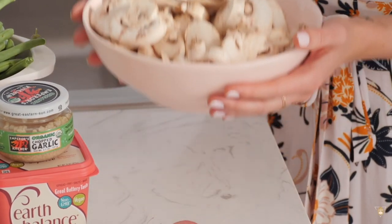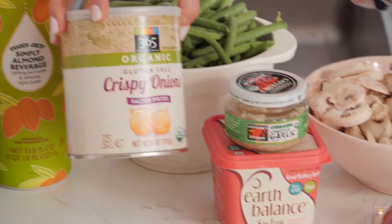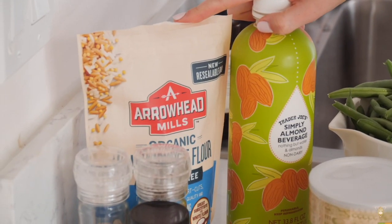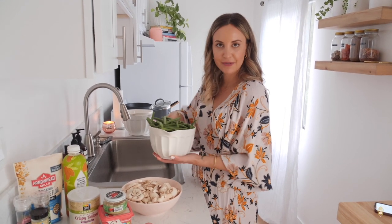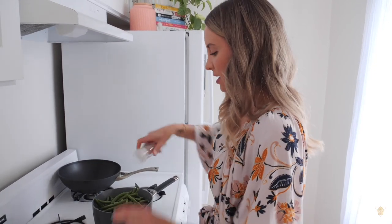For the green bean casserole you will need roughly four cups of mushrooms, one shallot, some crushed garlic, vegan butter, vegan crispy onions, four to five cups of raw green beans, plain unsweetened almond milk, vegan and gluten-free flour, salt, pepper, and garlic powder. I already drained and rinsed my green beans and I'm going to start by boiling them in a pot of water for about five to seven minutes until slightly soft. Add some salt — it helps it boil faster and seasons the beans.